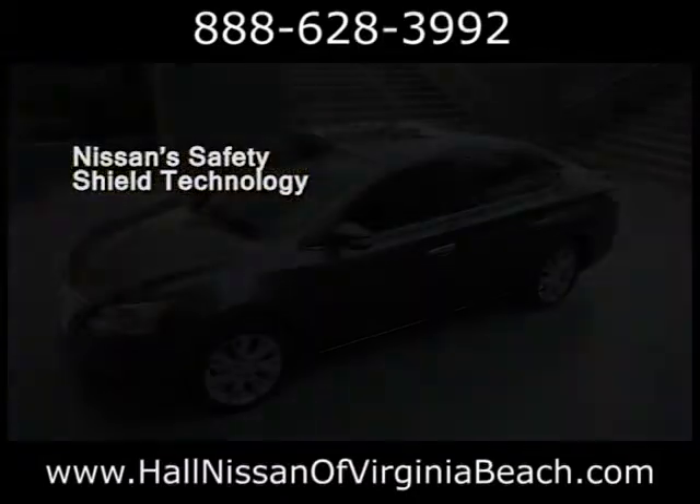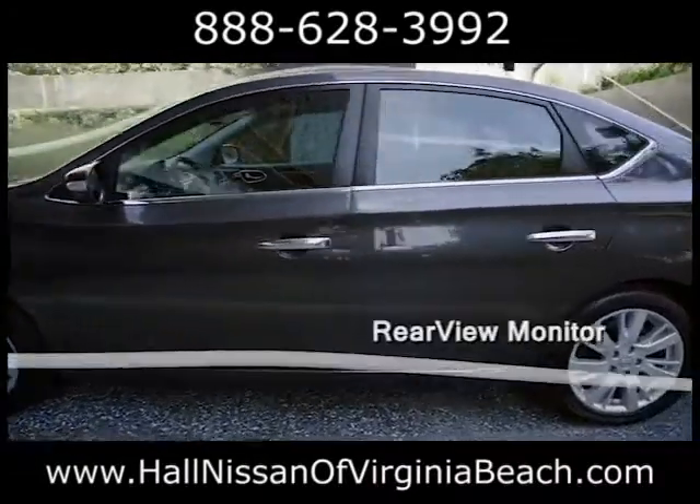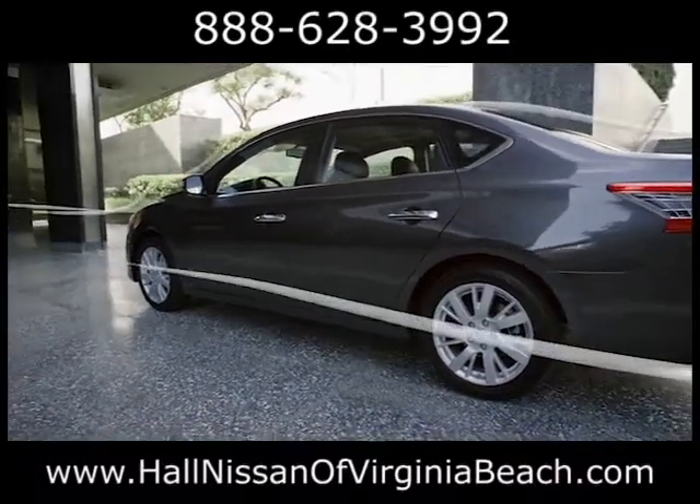The Sentra is built to impress, and that includes packing it with more than 50 safety features. The vehicle dynamic control, which takes smart to a whole new level, comes standard on all Sentra trims.